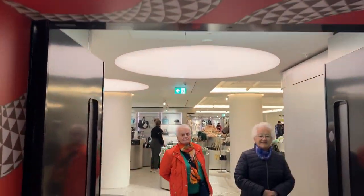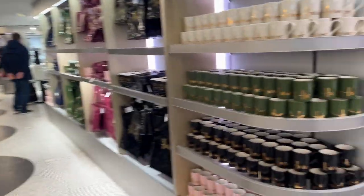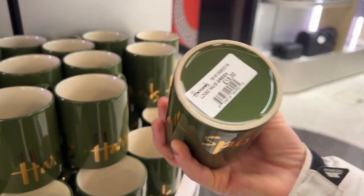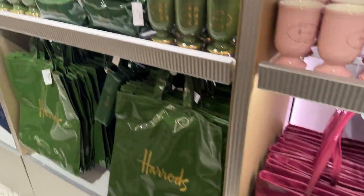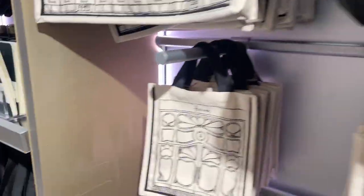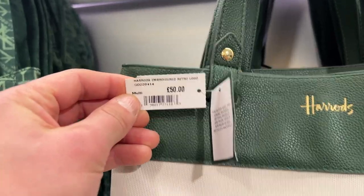Harrods gift shop now. Let's see how much the mugs are — £15. Yeah, a bit more expensive than some of the places we've seen. Bags are £45. That's different isn't it — £50. Yeah, but the one I've got at home is £32.